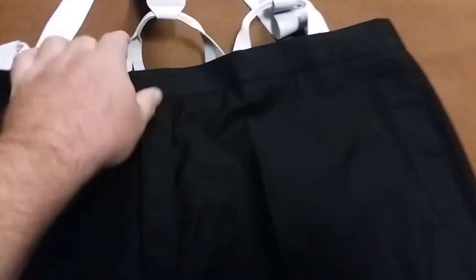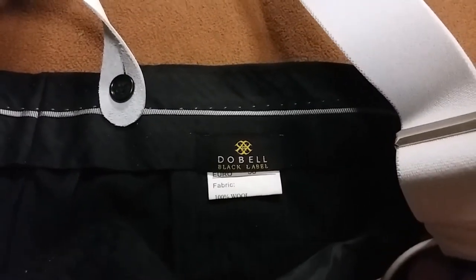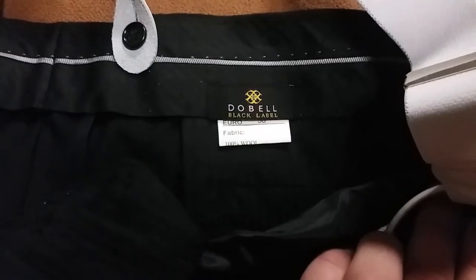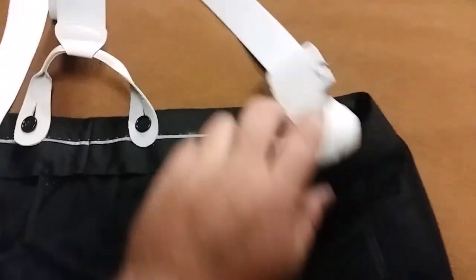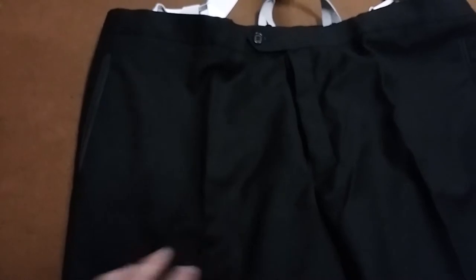I bought this modern pair of tuxedo trousers off eBay. These came out of England and are 100% wool — you can see the tag, made by Dobell, 100% wool. They required a lot of adjustment to make them what I wanted. Thankfully they were not pleated in the front, which is a big deal. They have a satin lining on the pockets and a satin stripe along the side.